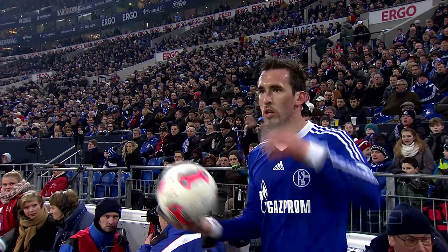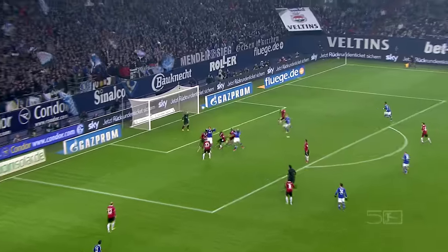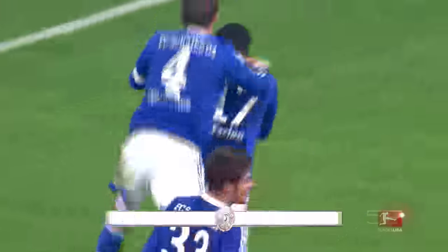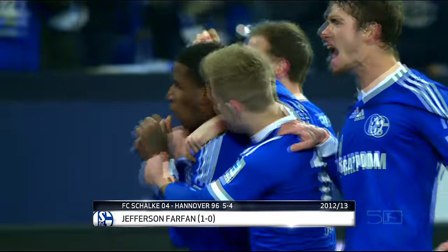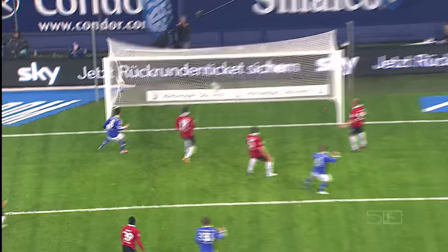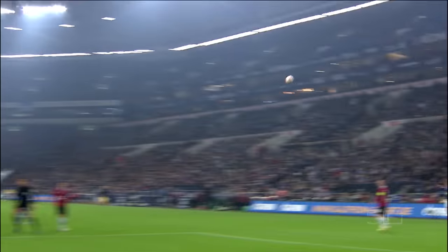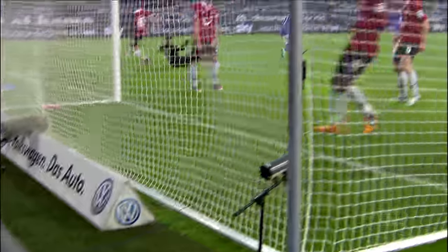Schalke's former long-throw specialist Christian Fuchs is up next. His ball in finds Jefferson Farfan, who applies the coolest of finishes. A chance for Farfan — and Farfan scores! The Bundesliga's first goal of the year. Jefferson Farfan with a fine shot puts the home side 1-0 up. You could see that goal coming by a mile. What a throw-in by Fuchs. And Farfan picks his spot right through the legs of Thieler — there was nothing the keeper could do.